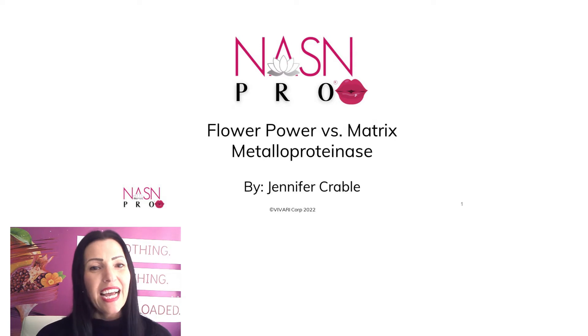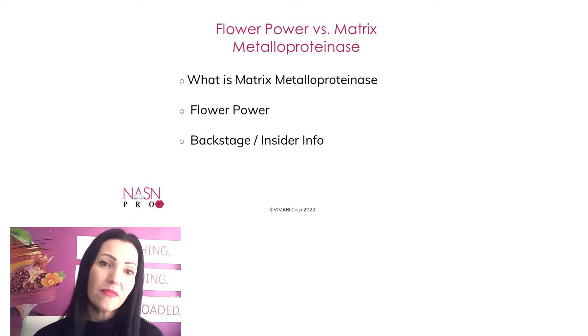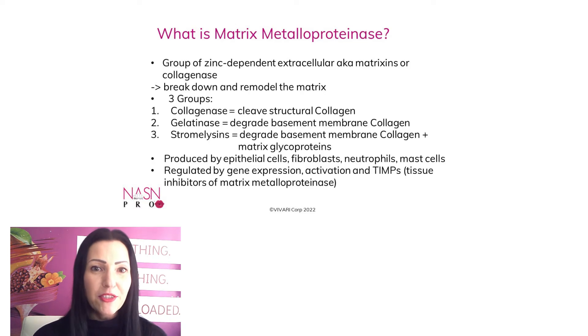Today I decided to tell you a little bit more about matrix metalloproteinase, which is a very important factor when it comes to wrinkles, and I also want to share something about the power of a flower. Matrix metalloproteinases are a group of zinc-dependent extracellular enzymes, also known as matrixins or collagenase. They break down and remodel the matrix.